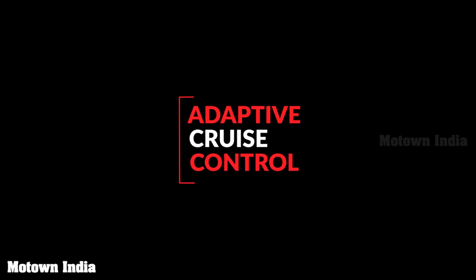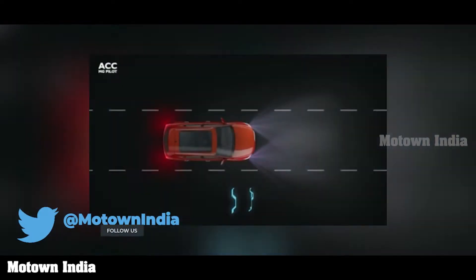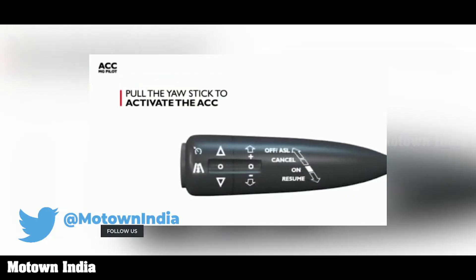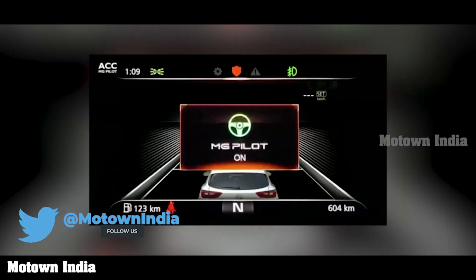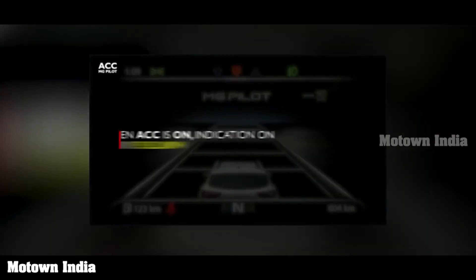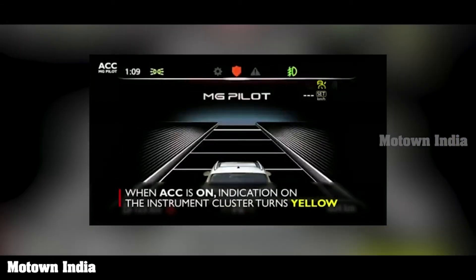Let's start with adaptive cruise control. ACC detects vehicles with the help of a camera and radar sensors. To engage this function, you need to pull the yaw stick towards yourself. On the instrument cluster, you get the message 'MG Pilot On' and the instrument cluster turns yellow. The condition to activate ACC is that you need a minimum speed of 30 km per hour.